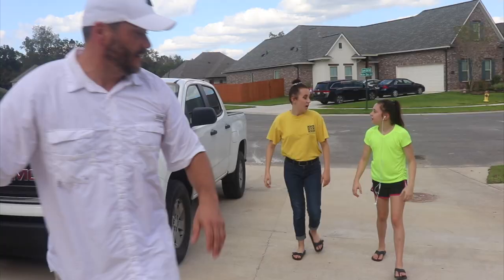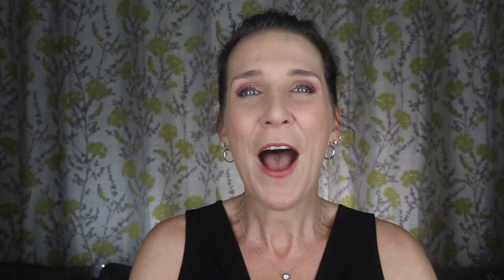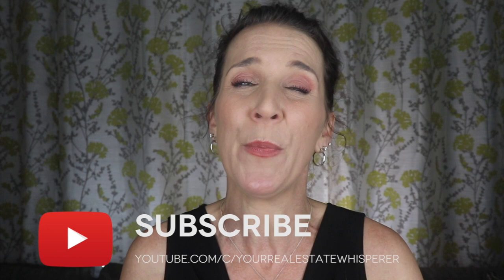All right kids, this is the last one. I hope they like this one — I found this one on the internet. My name is Christina Smallhorn, your real estate whisperer, providing you the best real estate tips with a dash of humor. Be sure to subscribe now so you don't miss my most beneficial real estate buying and selling home tips.